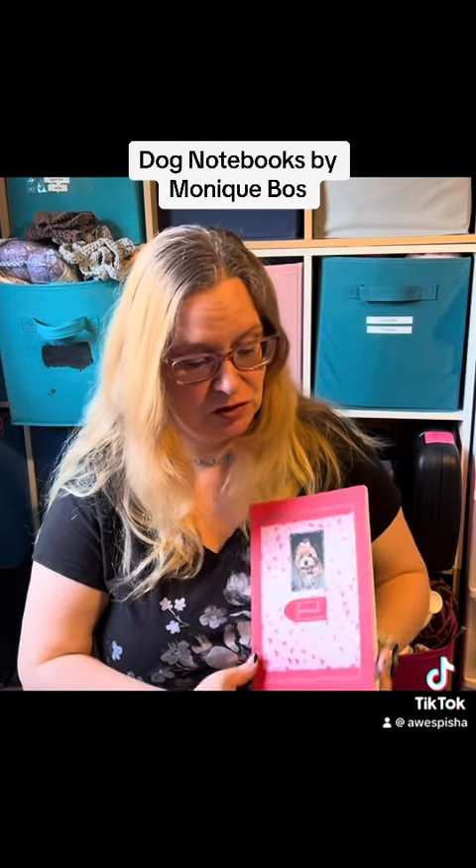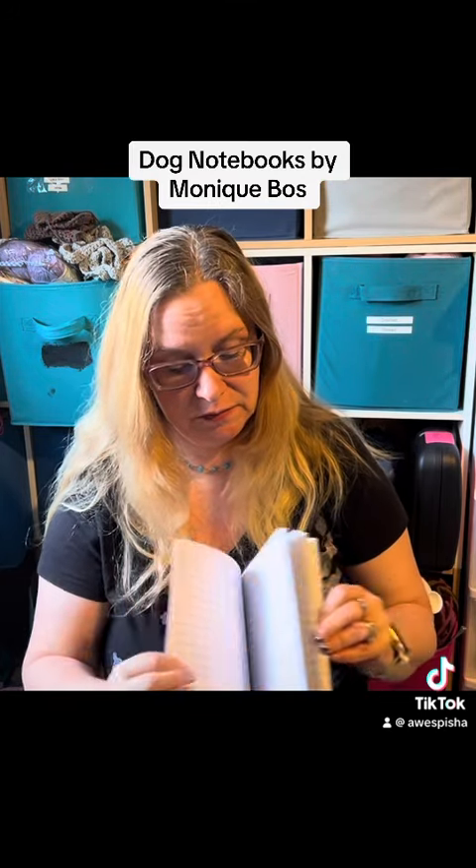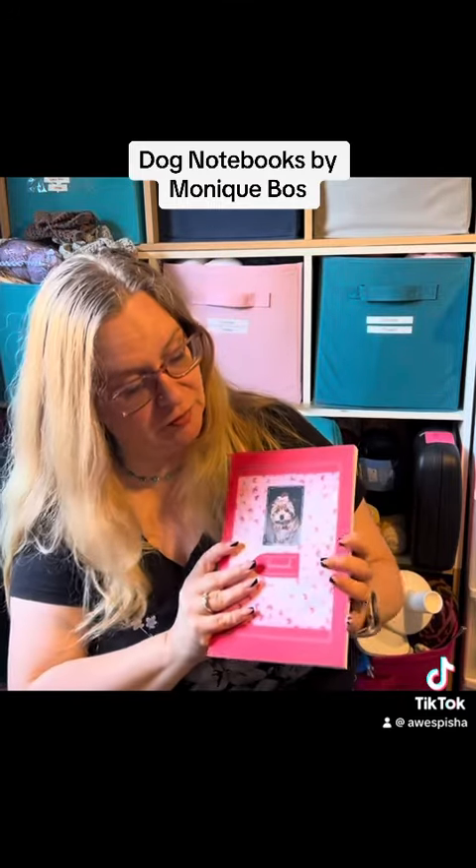Check out this journal. I've also got many more but this is the one we're featuring today. It's 100 lined pages and the cover is a soft cover with a matte finish. That's my first journal that I created for Amazon. Go check it out and add it to your gift purchasing this season. Thanks for watching. Bye now.